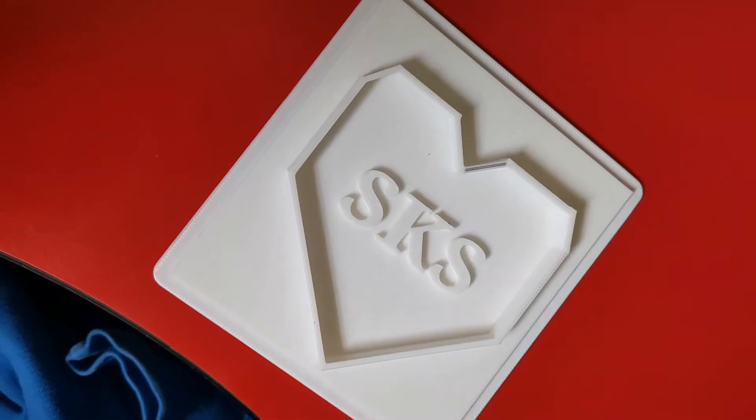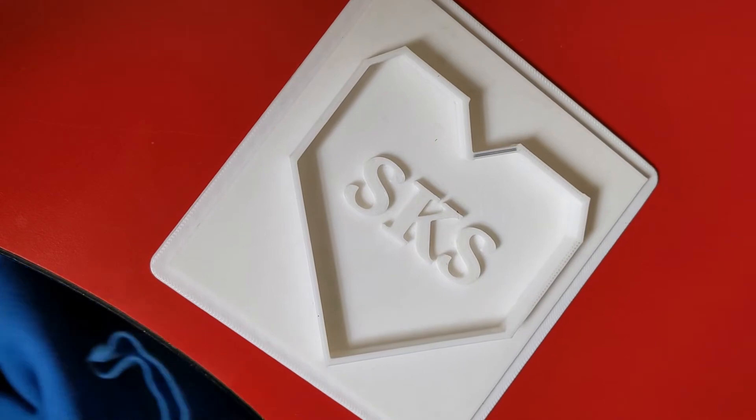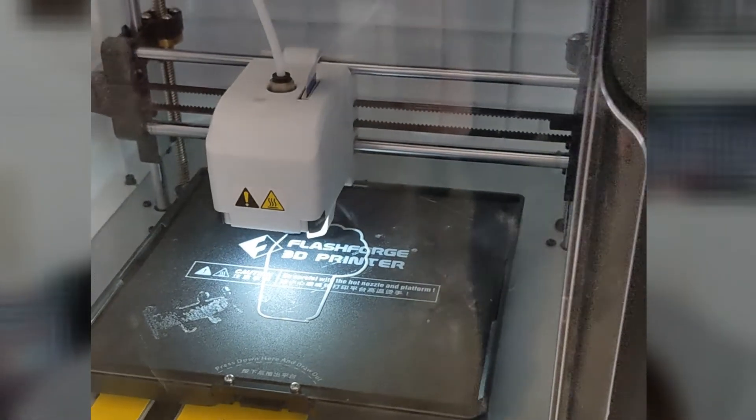We had to draw out our cookie cutters and we had to include parallel, concurrent, and perpendicular lines. And then we went on Tinkercad and we had to build our cookie cutters with them, and then we printed them out in the 3D printer.